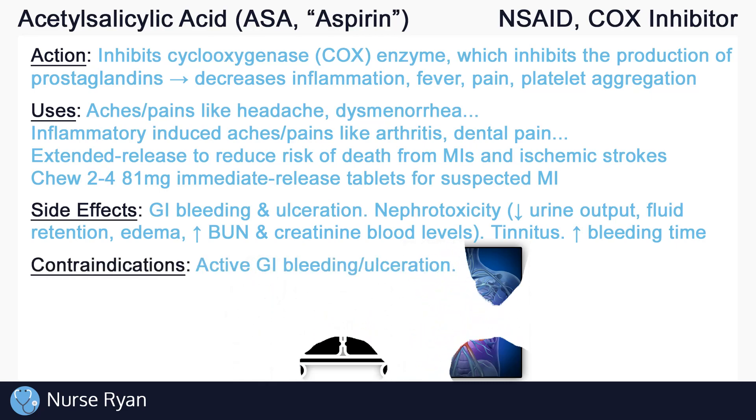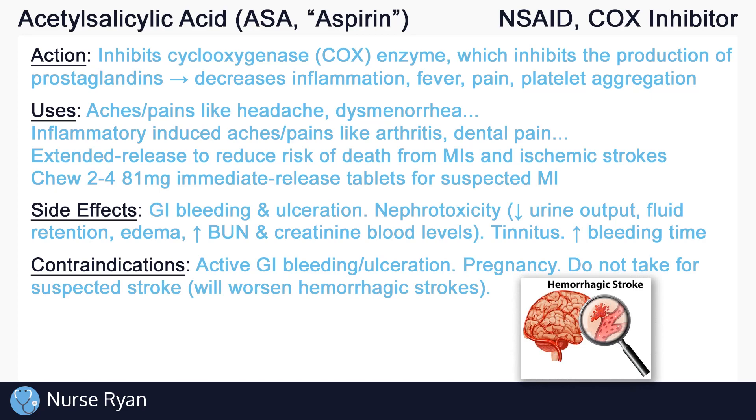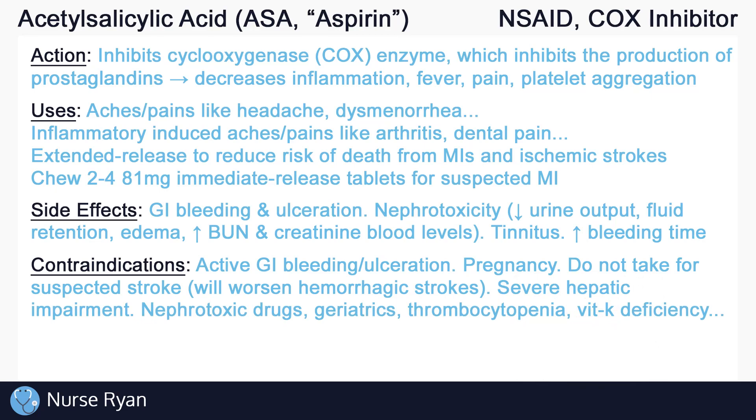Due to the side effects, ASA is contraindicated in patients with active GI bleeding or ulceration. Taking ASA during pregnancy generally isn't recommended unless told otherwise by your healthcare provider, though low-dose ASA is sometimes used for pregnant women with recurrent pregnancy loss, clotting disorders, and preeclampsia. It is very important to teach clients that ASA should not be taken for a suspected stroke, because some strokes are hemorrhagic — caused by a ruptured blood vessel bleeding into the surrounding brain — and ASA will make hemorrhagic strokes even worse. Exercise caution in patients taking nephrotoxic drugs, geriatric patients, patients with low platelet count (thrombocytopenia), and other blood clotting disorders like vitamin K deficiency.